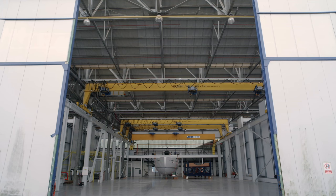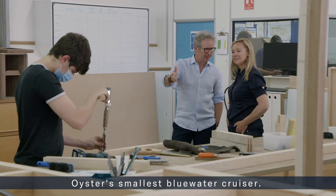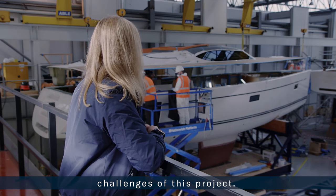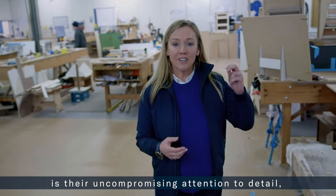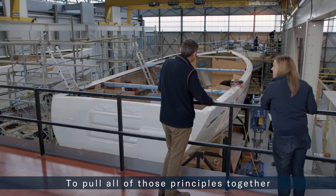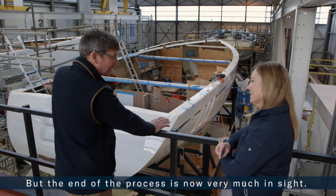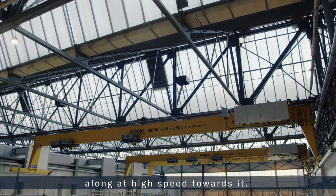Since we started our journey with the Oyster 495, we've witnessed many of the decisions that have gone into building Oyster's smallest blue water cruiser. Fitting a roll call of high-end features comfortably into a yacht of this size has been one of the key challenges of this project. At the very heart of Oyster's reputation is their uncompromising attention to detail. For the man in charge of the 495 project it's been a hectic year, but the end is now very much in sight: "We're on the final straight and I can sort of see the finish line and that checkered flag in the distance now — we're whizzing along at high speed towards it."